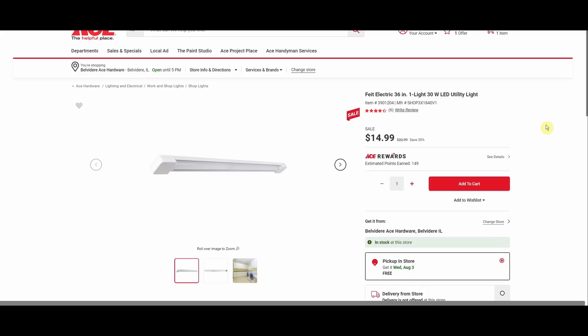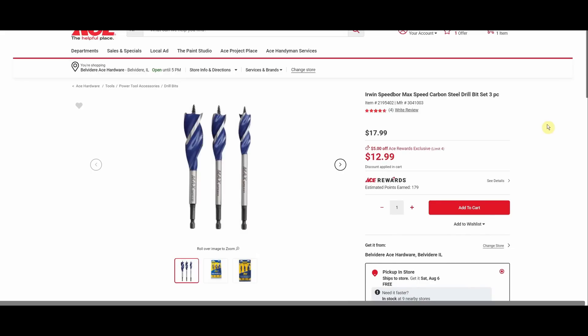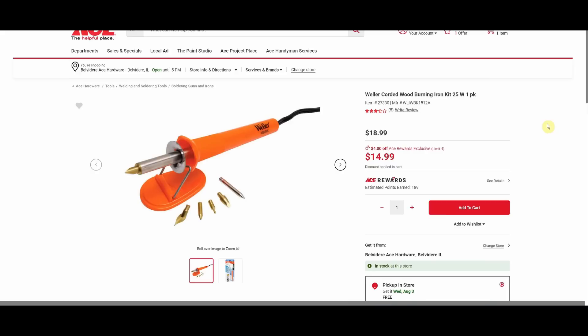We have an electric 36-inch 30-watt LED utility light, was $23, down to $14.99 — keep in mind it's 36, not 48 inches. Milwaukee Free-Flex work gloves extra large, one pair, was $15.99, down to $12.99. Here's the large pair, same pricing. Irwin Speed Bore Max Speed carbon steel drill bit set, three-piece, was $17.99, down to $12.99.